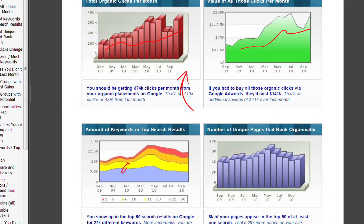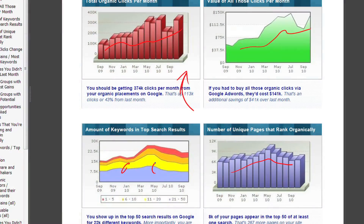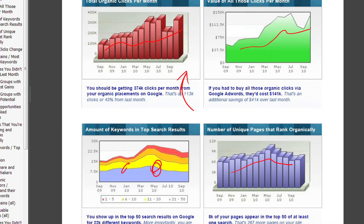The other thing here is the number of unique pages that you rank on organically. This is a 44-page report — I just want to give you a pretty quick idea of what's going on. Basically, we're talking to customers first about positions, then about pages, then about clicks, and then about dollars. We're moving them up the value chain step by step.